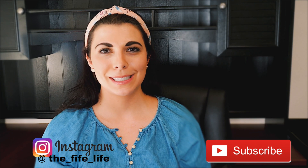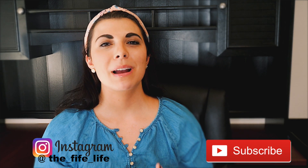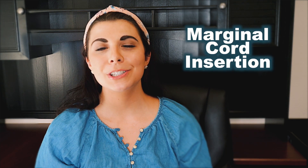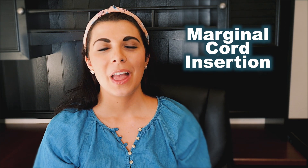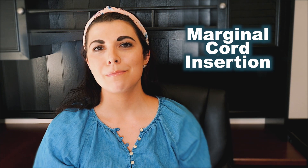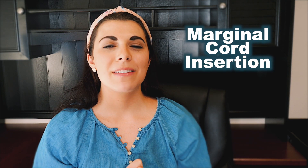Hey guys and welcome back to The Fife Life. In this follow-up video from a video that I made about 18 months ago about having my baby diagnosed with a marginal cord insertion, I've had a lot of questions from that first video from people who wanted to know about my labor and delivery with having this condition.